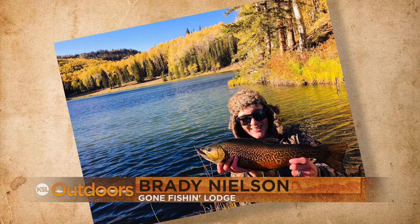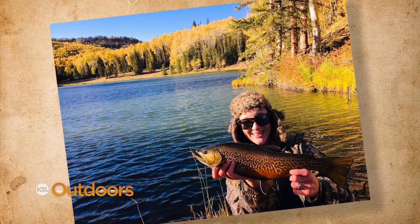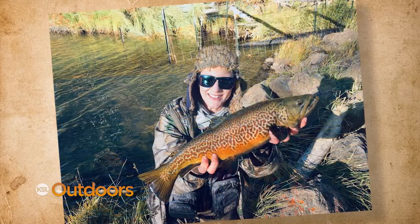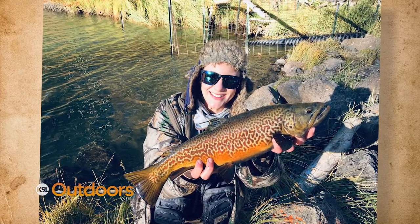We kick it off on the Boulder Mountains with Lisa's first tiger trout. Lisa says this trout has been a dream of hers for quite some time. The big fish gave her a 10-minute battle on her fly rod before she finally got it to shore.